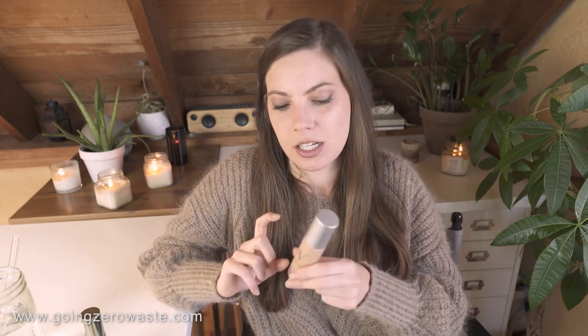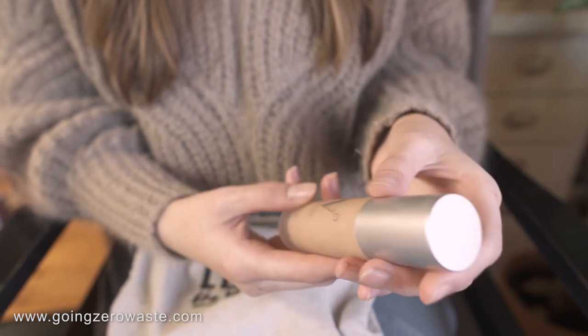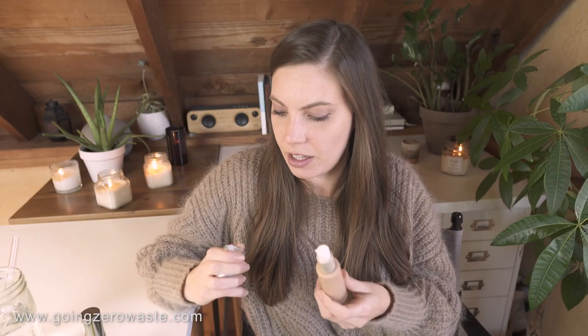Up next is the Vapor Beauty Foundation and this is a glass bottle, which is really cool. Their top is also actually metal but plastic on the inside. And I don't like this product at all — I don't recommend it. It is very greasy, it is very oily. I do not recommend it at all.